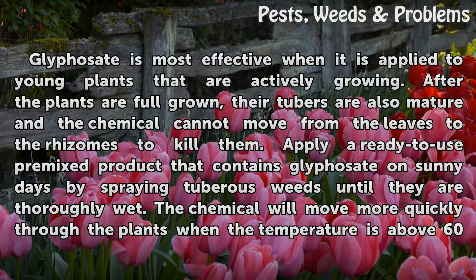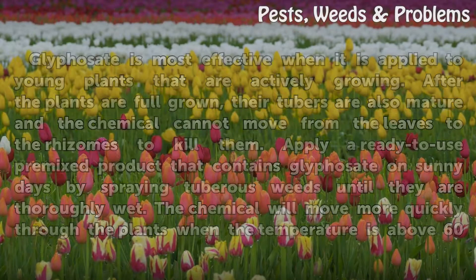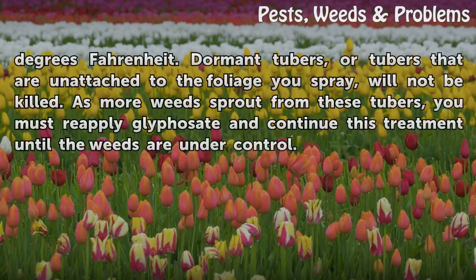Glyphosate is most effective when it is applied to young plants that are actively growing. After the plants are full grown, their tubers are also mature and the chemical cannot move from the leaves to the rhizomes to kill them. Apply a ready-to-use premixed product containing glyphosate on sunny days by spraying tuberous weeds until they are thoroughly wet. The chemical will move more quickly through the plants when the temperature is above 60 degrees Fahrenheit.